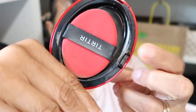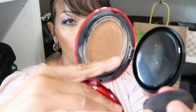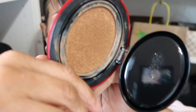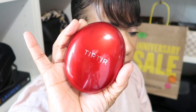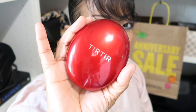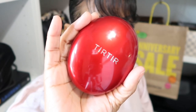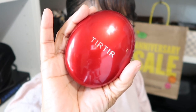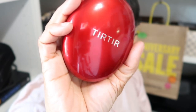On my face today is the Tarte Tarte Cushion Foundation. I'm in the shade 33C Hazel for reference. I'm so in love with this foundation — if you haven't tried it, try it out. It gives you such a beautiful coverage, a nice glow, and it stays on. Even though it's hot where I am, it looks gorgeous. I get so many compliments with this, so this has been my go-to for the summer.